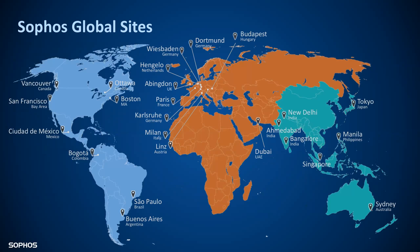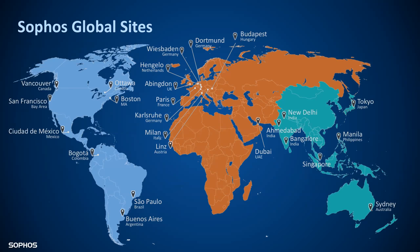Geographically, we're everywhere. We kind of follow the sun with everything we do, so we've got offices completely around the world — whether they're support centers, operation centers, or development centers. We're very global at this point. Our mission statement — 'security made simple' is our tagline, and our goal is to build that into pretty much everything we do.